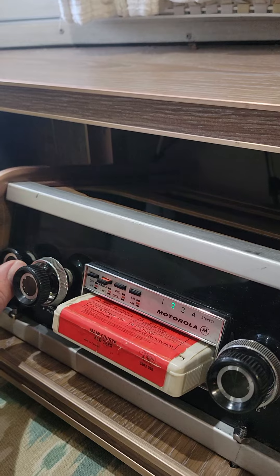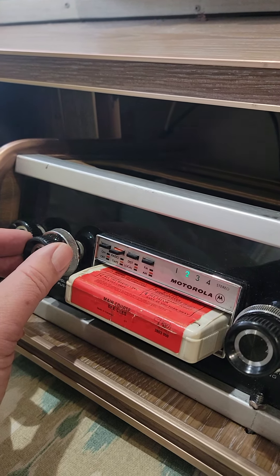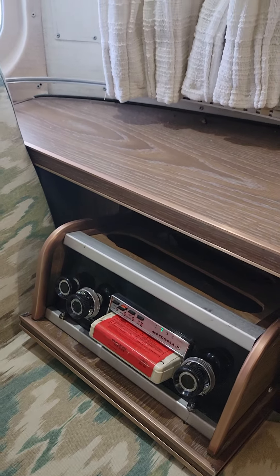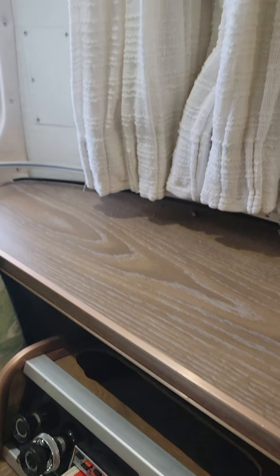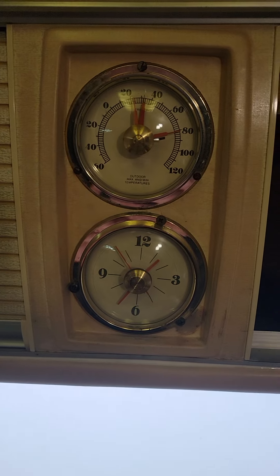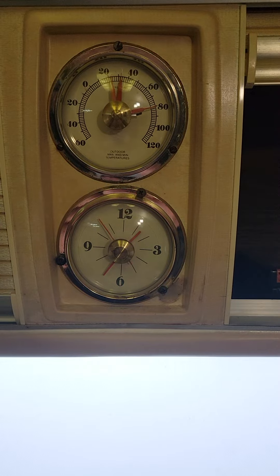Let's just listen to a little Bee Gees from 1975. It works — everything works. I'll just turn that down for the rest of the tour. Next I'll show you the little storage compartments. Everything is clean in here. Got some extra 8-track tapes that are kind of vintage. It's got an outdoor thermostat. Everything's working. It has a clock. Everything works and is clean — there's no cracks or anything.